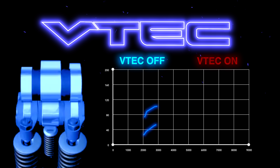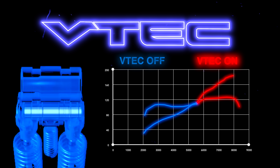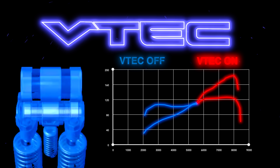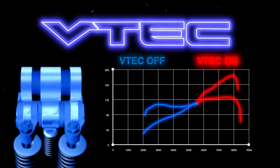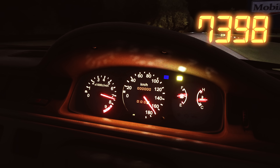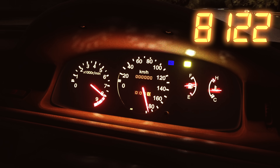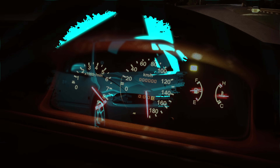It gave the B-Series the best of both worlds: a smooth idle and efficiency, and when activated, it used a cam profile similar to a race-prepped engine, allowing it to rev to astronomical levels and make power unlike any other economy-based engine before it. And best of all, it was the everyman's engine.